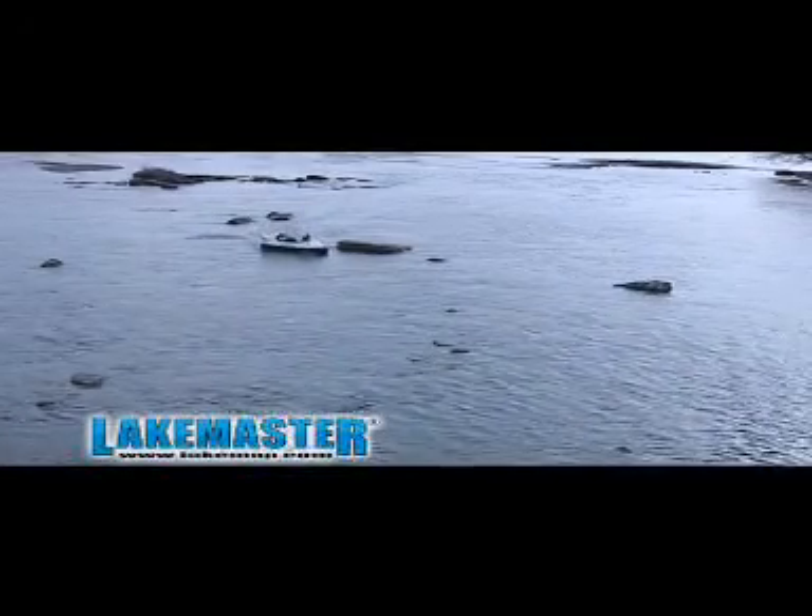LakeMaster takes lake mapping to a whole new level. Unleash the secrets of the shallow and the deep with LakeMaster GPS charts, maps, and PC software.